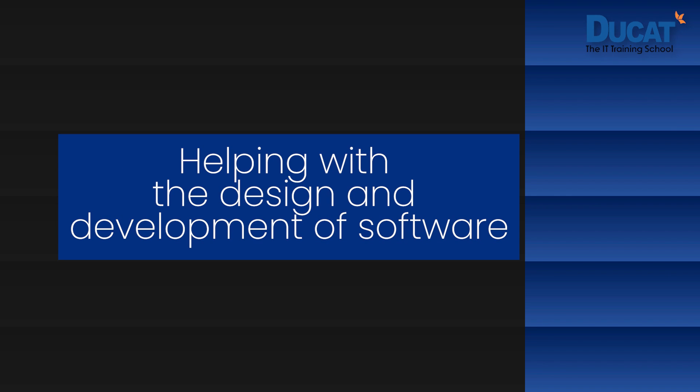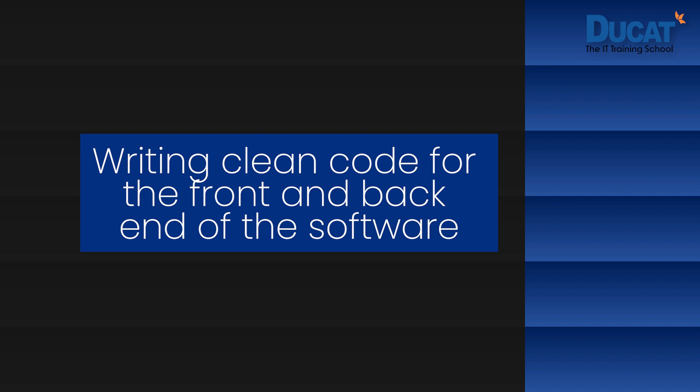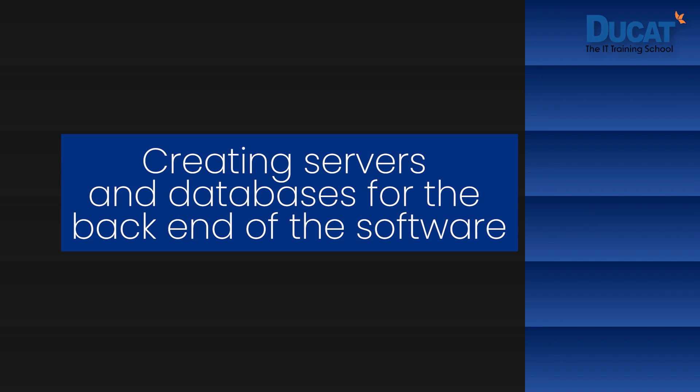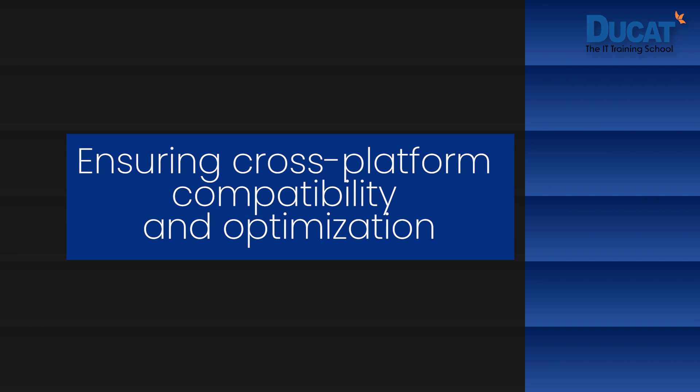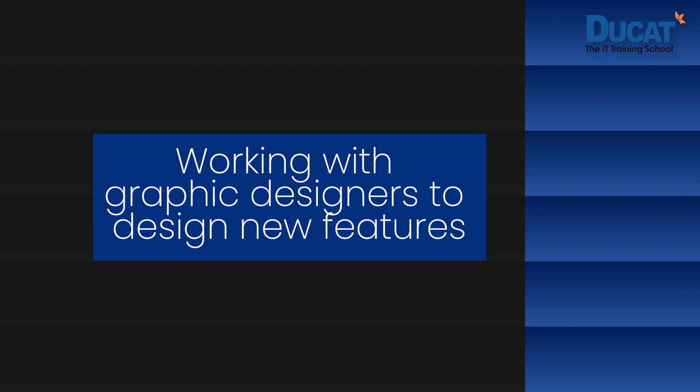Some of the responsibilities of a full stack developer include: helping with the design and development of software; testing and debugging software to keep it optimized; writing clean code for both the front-end and back-end; designing user interaction on the web application; creating servers and databases for the back-end; ensuring cross-platform compatibility and optimization; testing and maintaining the responsive design of applications; and working with graphic designers to design new features.